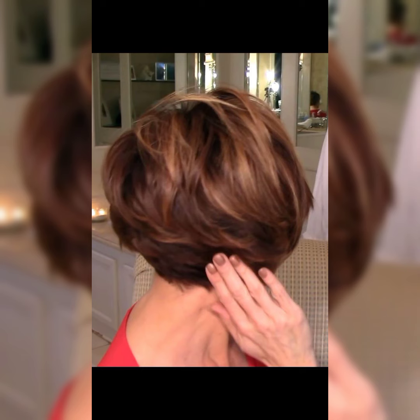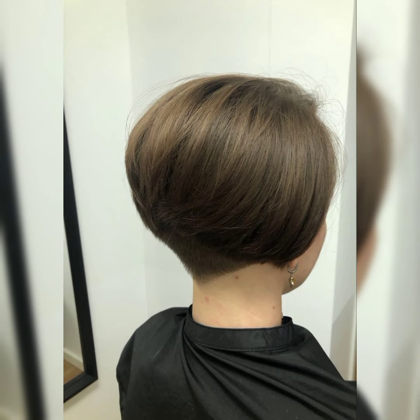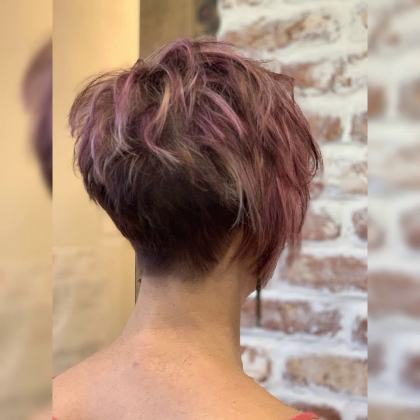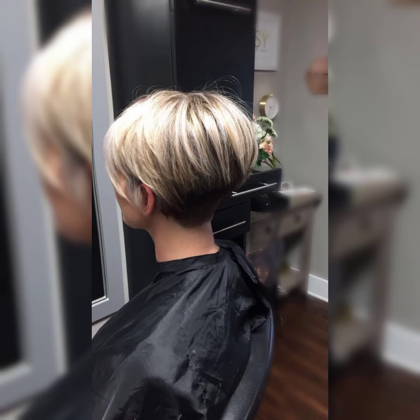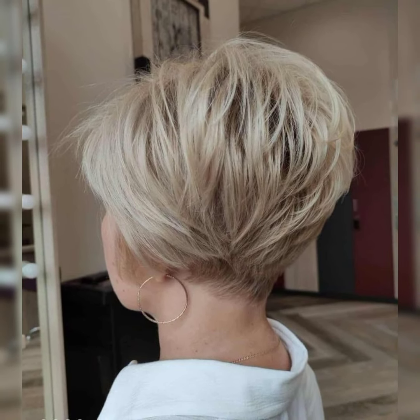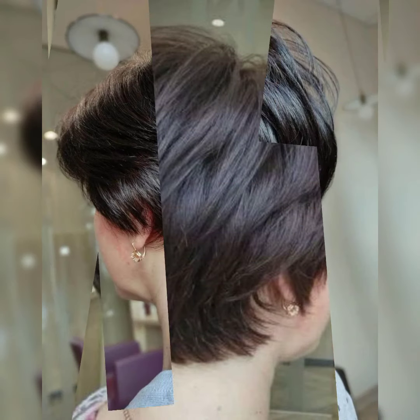Let's talk about the pixie choppy haircut. The pixie choppy haircut is such a cool and edgy style. It is a combination of the pixie cut with choppy layers, adding texture and movement. This haircut can be customized to suit your face shape. It is a great option if you want a shorter length but still looking awesome and stop-and-stare ready. The choppy layers give it a modern and trendy look.